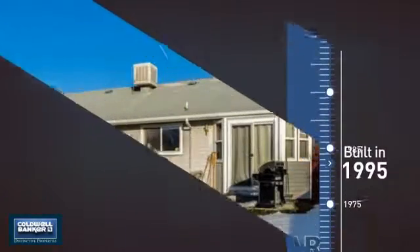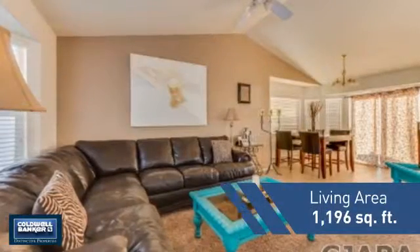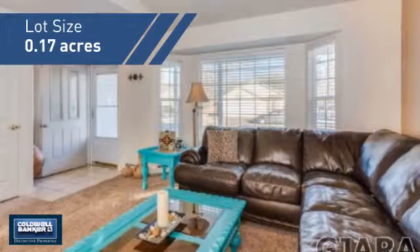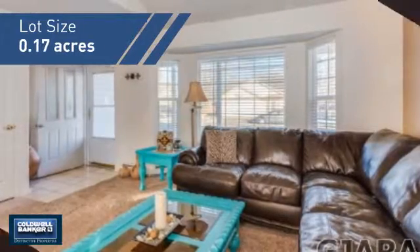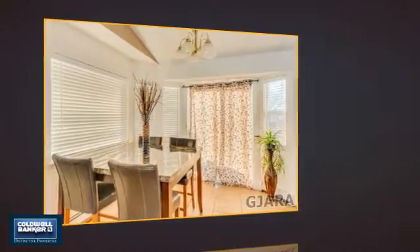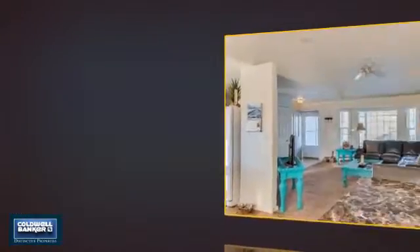This property was built in 1995 and features over 1,100 square feet of space, giving you a spacious layout to play host or kick back and relax after a long day. Inside, you'll find three bedrooms so everyone has a private space to come home to, as well as two full bathrooms.